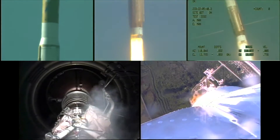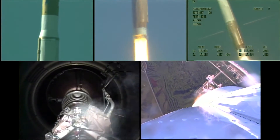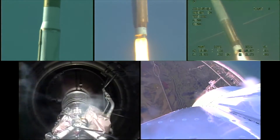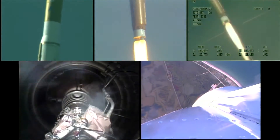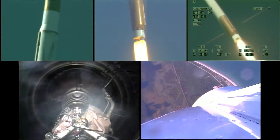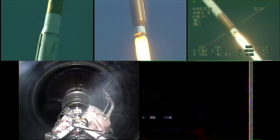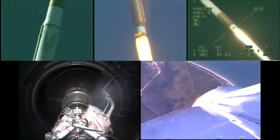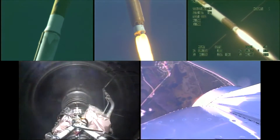P.U. looks good. Booster propulsion parameters look good. Vehicle rates continue to look normal. And booster P.U. continues to ride right on the lockstop, as expected.